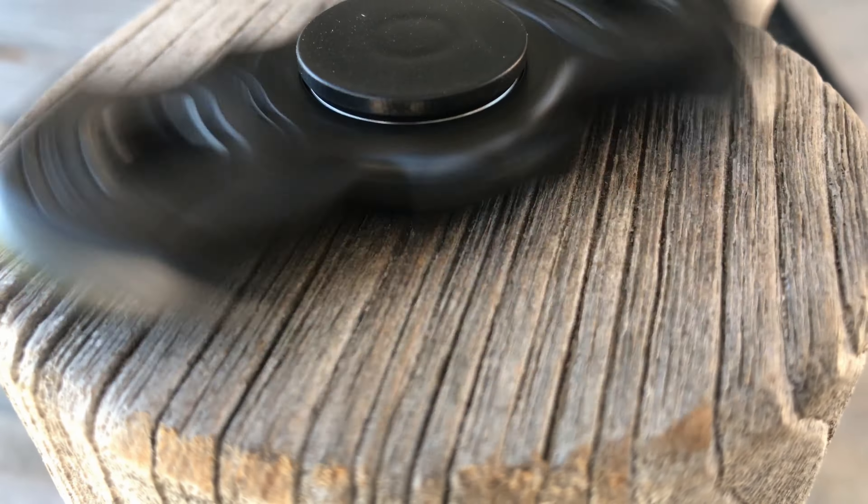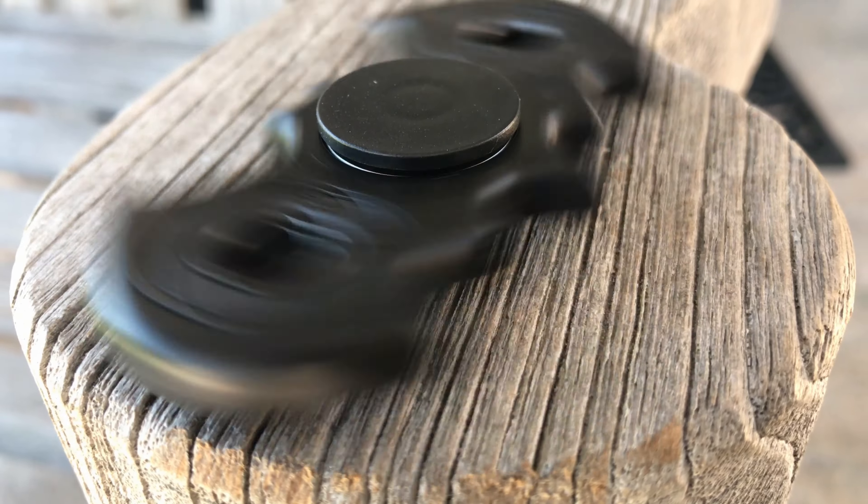Today we're taking a look at something you've probably already seen and probably already even have — fidget spinners. These have become really popular recently for reasons unknown to me. Like one day everything was normal, and then the next day I showed up to school and every single person had one. Every single period some dude just going around with this spinny thing in the back of the class.